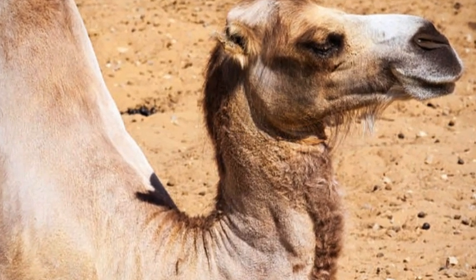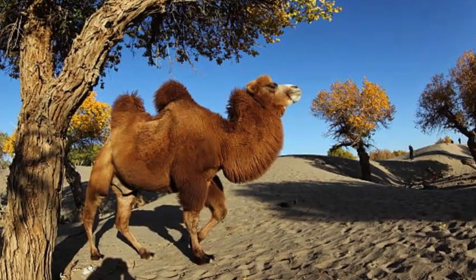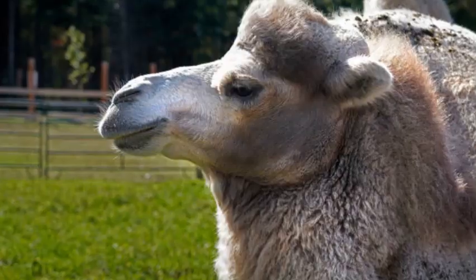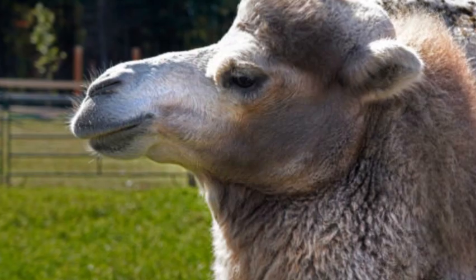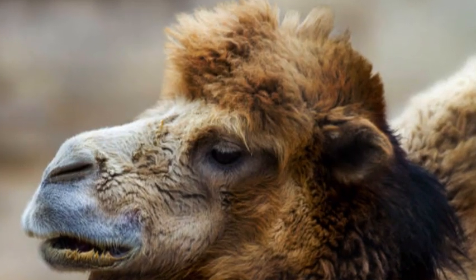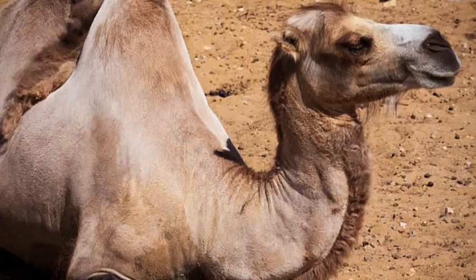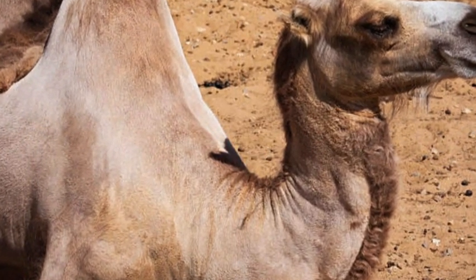Overall, hybrid camels represent an interesting blend of characteristics inherited from their parent species. While they may possess variations in hump configuration and physical attributes, their overall usefulness and adaptability often make them valued animals in regions where camels play a significant role in daily life and various activities.